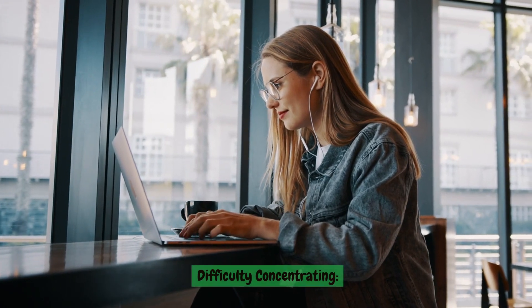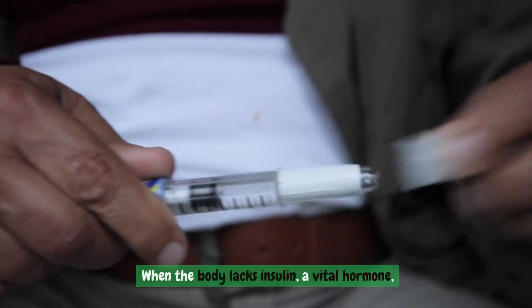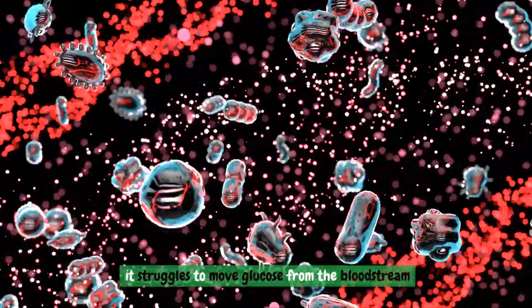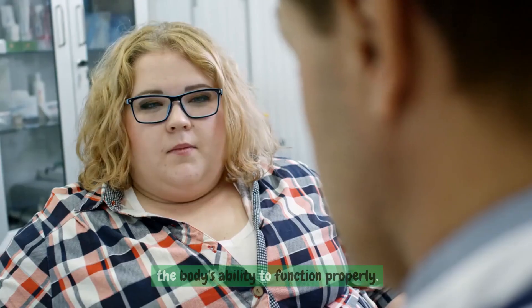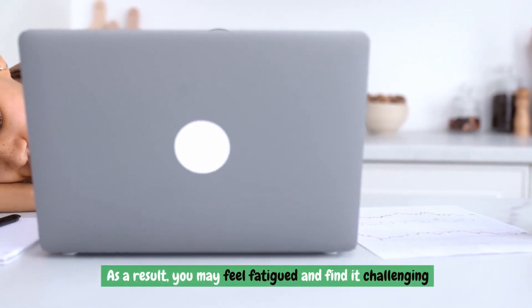Difficulty concentrating. When the body lacks insulin, a vital hormone, it struggles to move glucose from the bloodstream into the cells where it's needed. This disruption in the normal process hampers the body's ability to function properly. As a result, you may feel fatigued and find it challenging to concentrate on tasks.